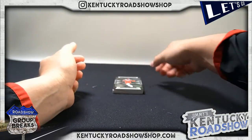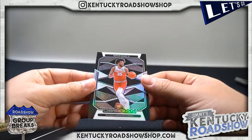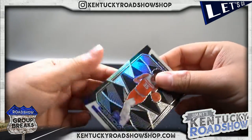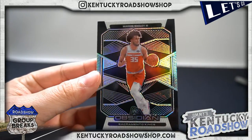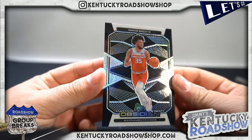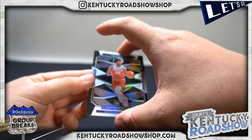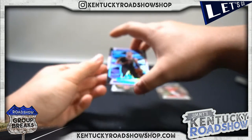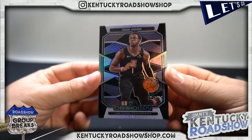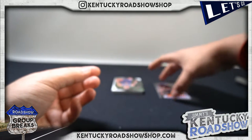Here we go - to start you off, Marvin Bagley. Yeah, these are gorgeous. Look at that. Ryan was just saying - I don't know if you heard - the base Zion on this for PSA 10 goes for around 800 bucks, just the base. Second card Reggie Jackson. Oh, this third card I am a fan of.